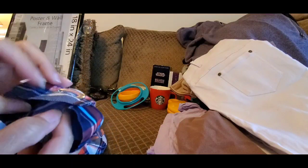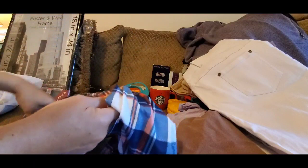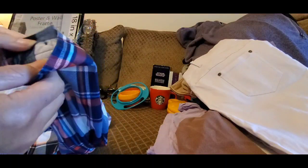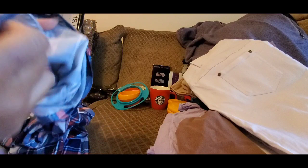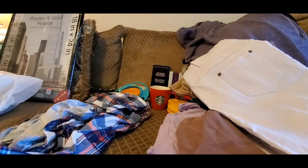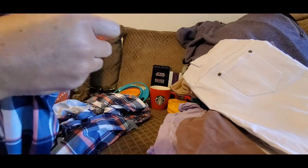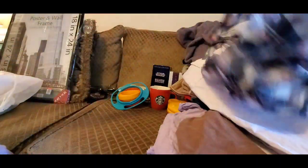This shirt has detailing on the sleeve — someone had pinned it to make it tighter at the wrist. It has a button on the sleeve with a little string, so you can roll the sleeve up and button it. For that price I said yes, I'll take it. Let me unpin this — yes, there's the button there.